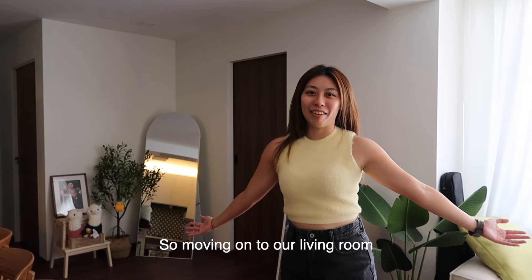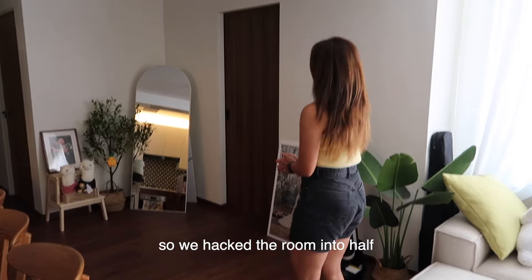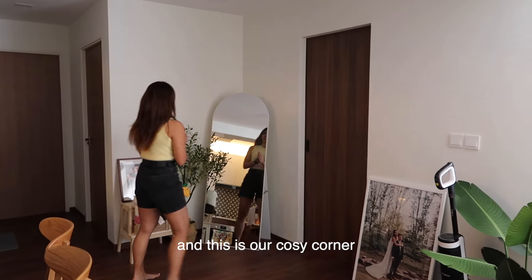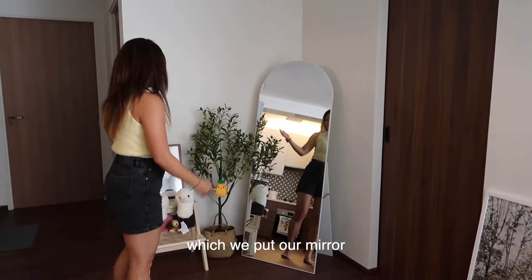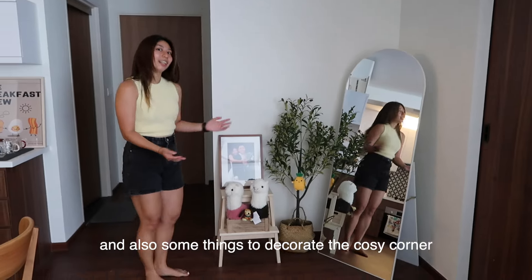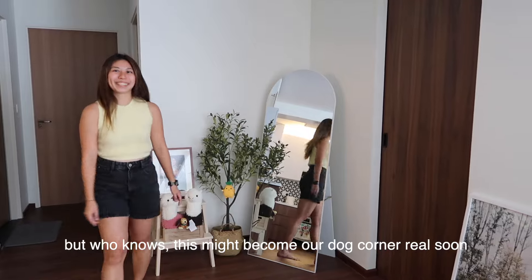Moving on to our living room — we wanted a larger space, so we hacked the room in half over here, giving us more walking space. And of course, this is our cozy corner, which has a mirror and a fan. We have some things to elaborate on in this cozy corner, but who knows — this might become our dog corner real soon!